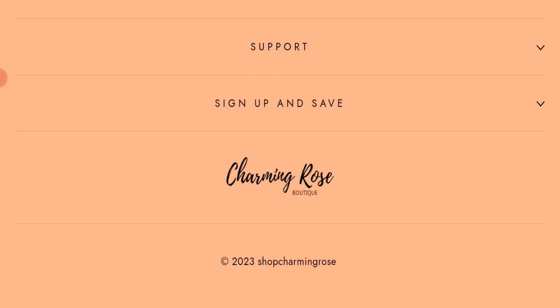In conclusion, Charming Rose Boutique appears to be a scam website because it is very new, has no customer reviews, is not active on any social media platform, and has a very bad trust score. We recommend you make a careful and informed decision before purchasing.